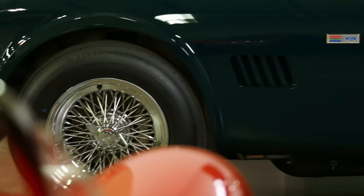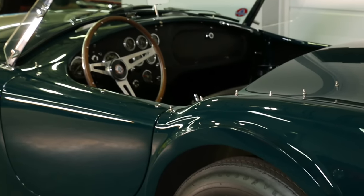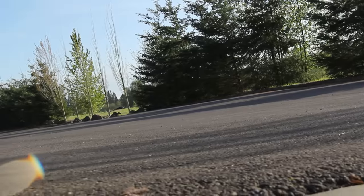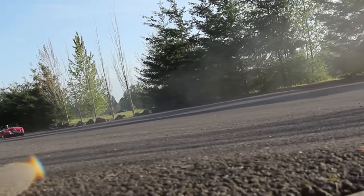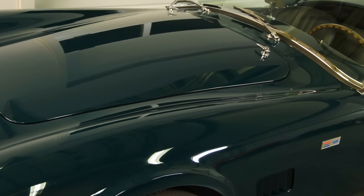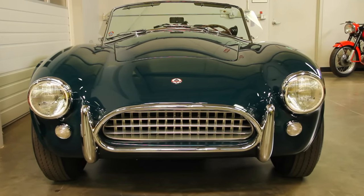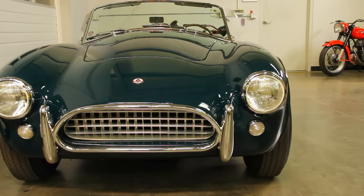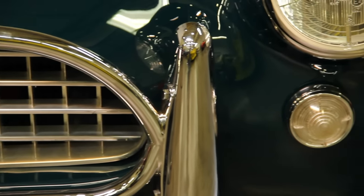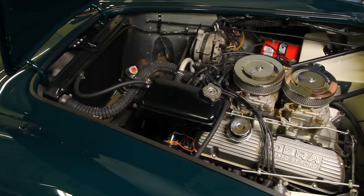Chevrolet had a sweet 327-cube V8 in the parts bin, but they were too busy pushing the Corvette to get behind another two-seat sports car. So Shelby turned to Ford and their high-revving 260 V8, and the Cobra idea was born. He realized that the chassis and suspension weren't up to the task, so he enlisted the help of Ford to make some upgrades to handle the higher horsepower of the V8s. After some major revisions, the 260 and 289-powered cars were unleashed onto the competition, and the Shelby Cobra became known as a force to be reckoned with. This 1964 example is one of the 455 or so street versions of the legendary Small Block Cobra.